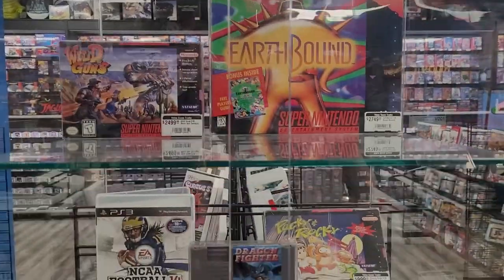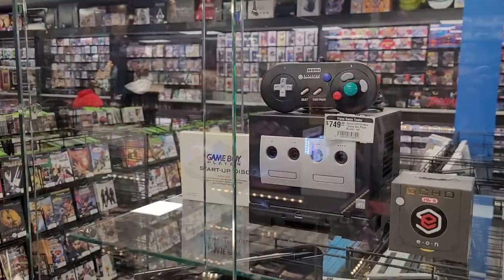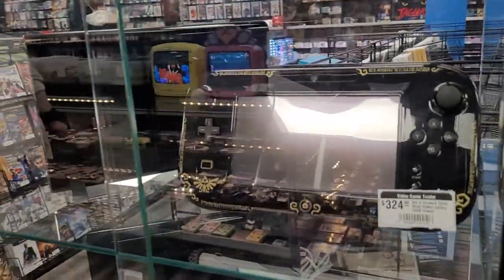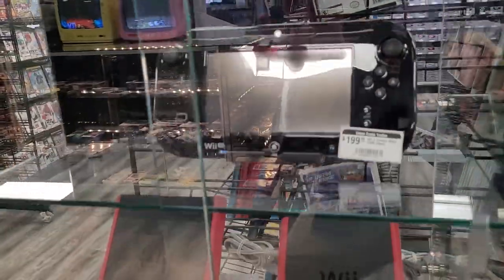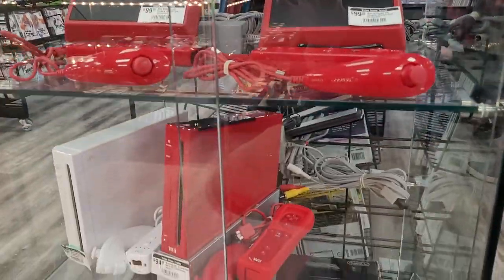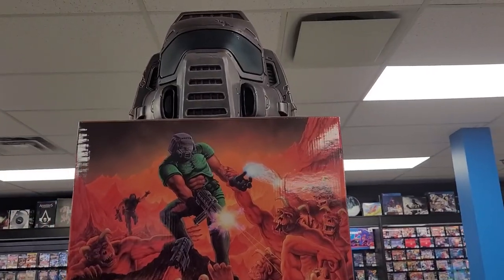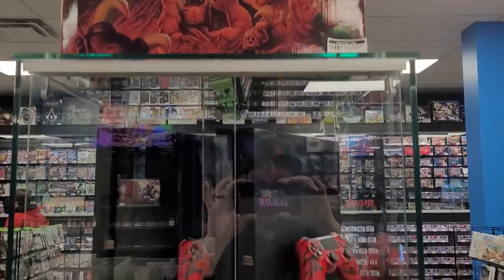Earthbound — I don't know what that is. Some of these clearly have some value though. Look at that — the Zelda insignia on there. The red Wii. Yeah, some of these must be exclusive editions if they're in the cabinets. Doom helmet.